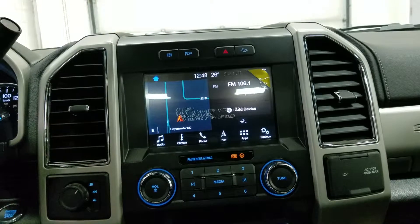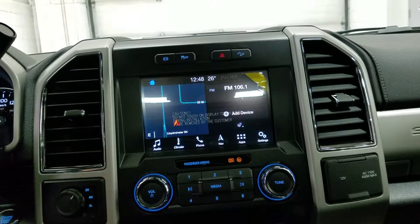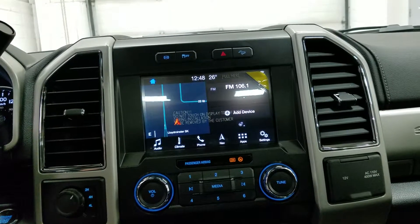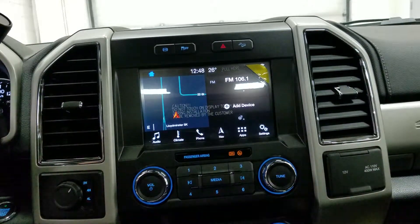Looking ahead, you'll notice we have our SYNC touchscreen display which allows audio control, climate control, and heated steering wheel for the driver, as well as phone connectivity, navigation, and other apps including Apple CarPlay and Android Auto, as well as a preview of our reverse camera.